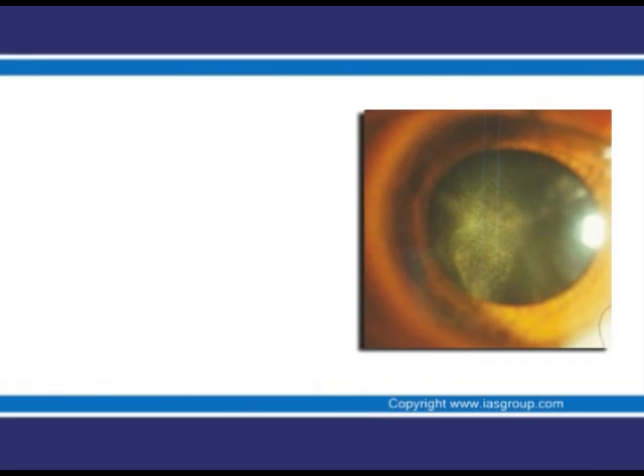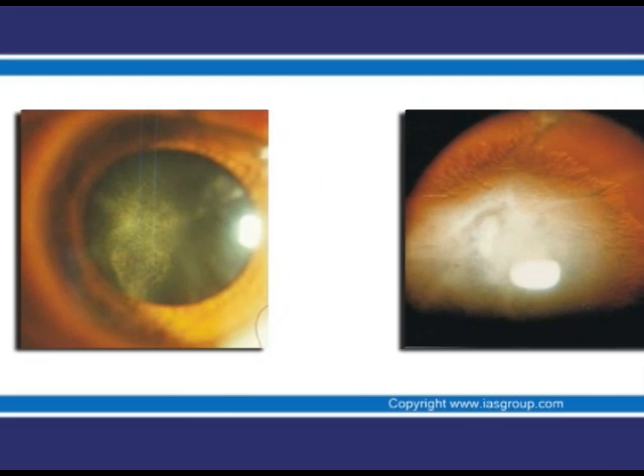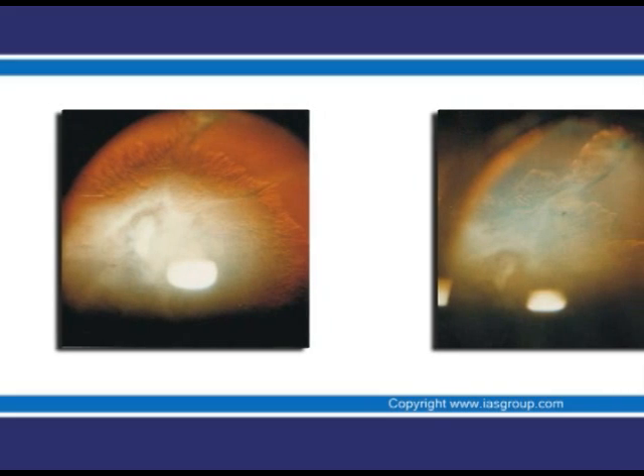With age we are all subjected to damage by free radicals and other toxins, which causes the proteins inside the lens of the eye to clamp together. This causes a problem with the passage of light from the outside through to the lens to the retina. A cataract is characterised by clouding in the lens. They tend to progress slowly, causing blurred vision and in some cases total vision loss. Cataracts can form at any age, however the most common type is age-related.